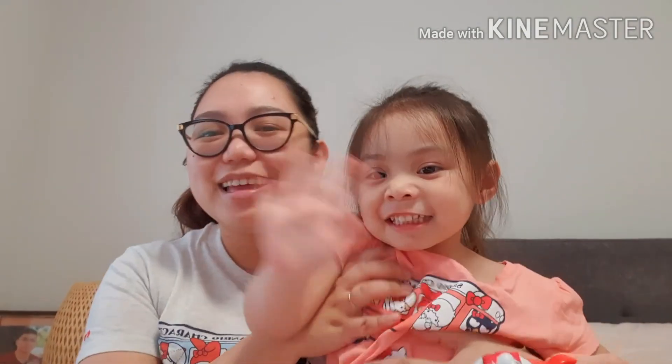Yun lang guys, ang ating quick haul for today. I hope you guys enjoy this short video. Thank you sa pag-support at sa pag-watch ng aming mga videos. I will try to make it as regular as I can. Thank you for watching, and I hope you give this video a thumbs up — pakishare na din. Say bye bye, Kirsten. Bye bye! See you again next time.